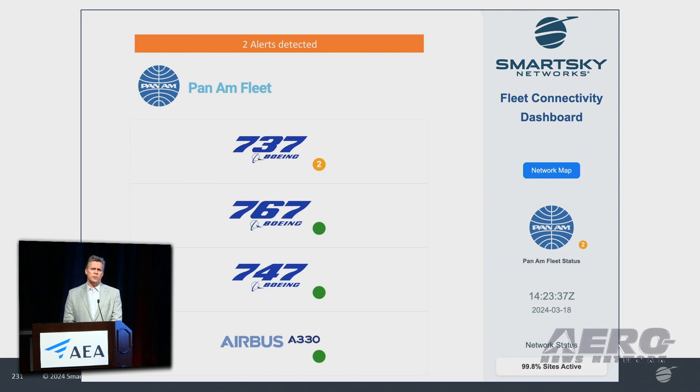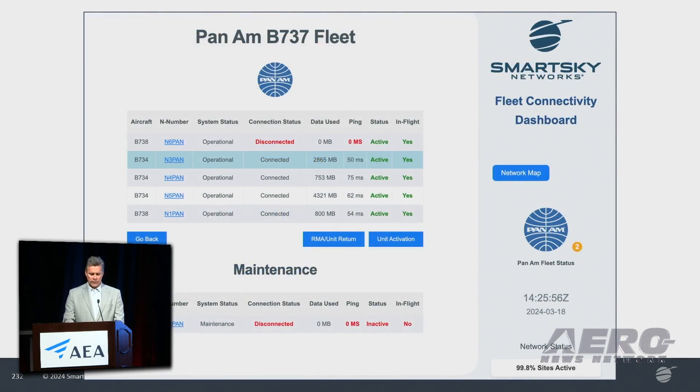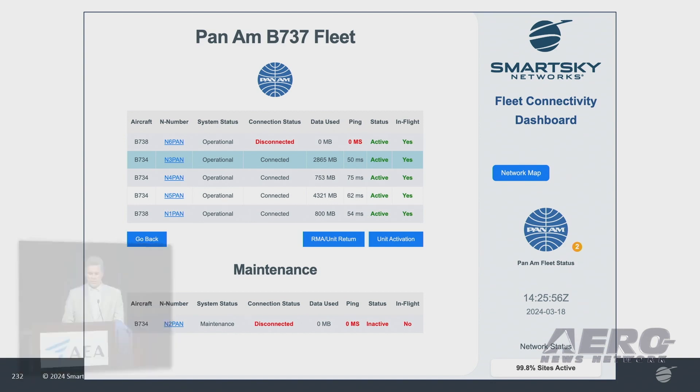We can also tell that the Boeing 737 has two issues. We can open that specific fleet to see what is going on. As we drill down into the two issues, one is in maintenance — so it's inactive, no real issue, but we at least know that it is on the network. However, one is active and one is in flight, yet shows disconnected with no data being passed. Whoever is using the tool can alert maintenance, IT, or whomever they need on the network, and have people standing by to look at whether it's the network or the aircraft itself.